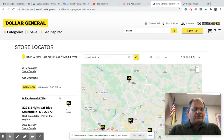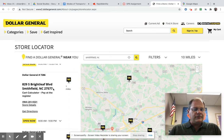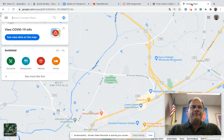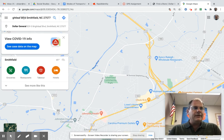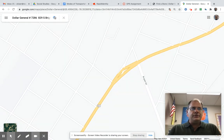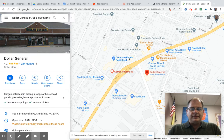I want to go to the one right here — this is the one nearest to where I live. I'm going to highlight that, copy that information, and then go to Google Maps. When I go to Google Maps, I go to where it says 'Search Google Maps' and paste that information I just copied for Dollar General, and click search.